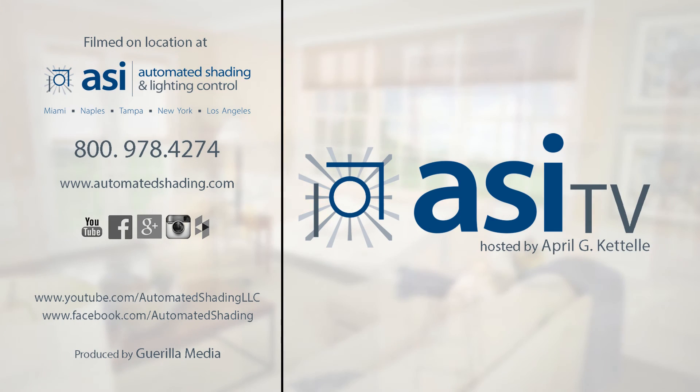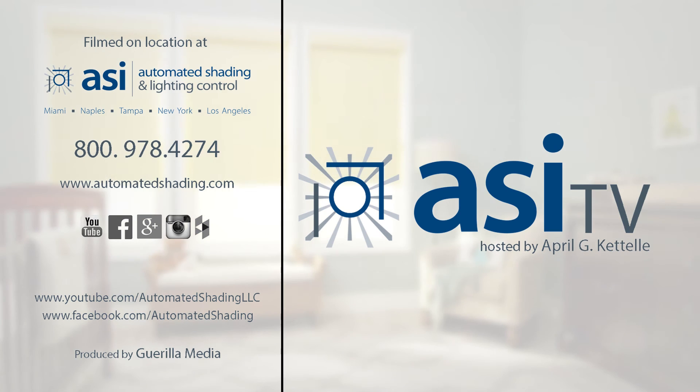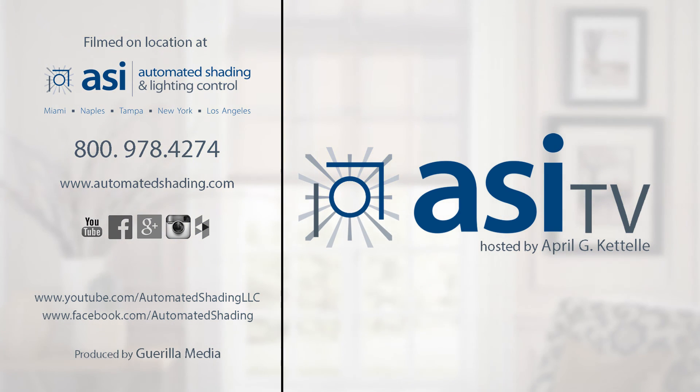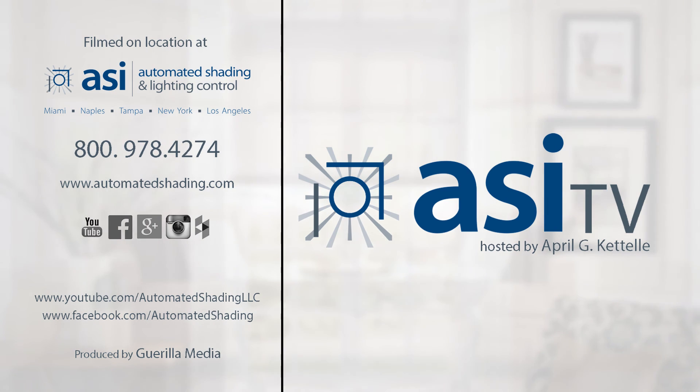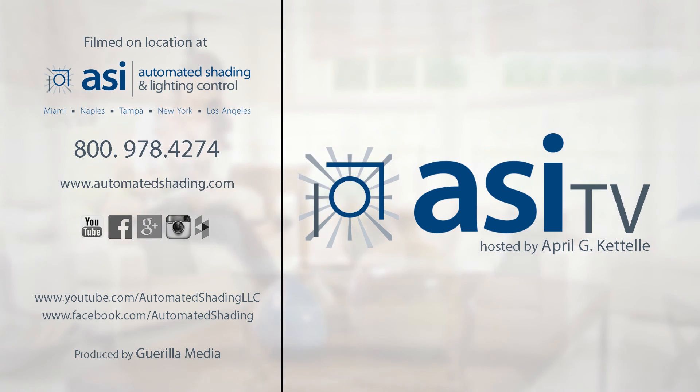If you liked this episode, let us know or send us any questions you may have related to this topic. You may also subscribe to our YouTube channel or follow us on Facebook. Thanks for watching and we'll see you next week with a new episode of ASI TV. Tune in and learn more on controlling your light and transforming your space with shading and lighting control.